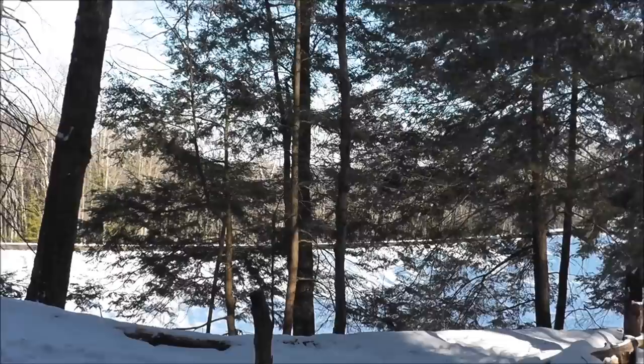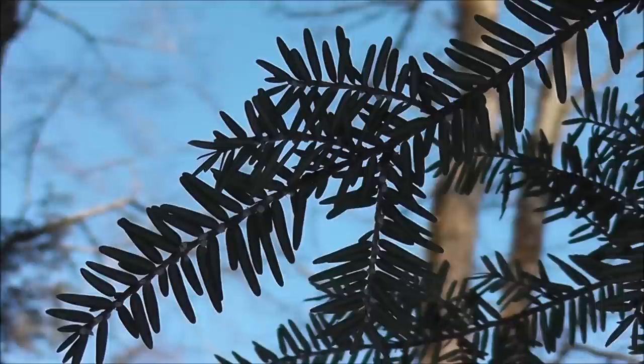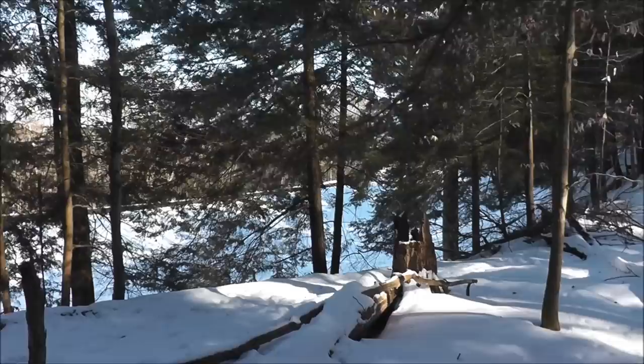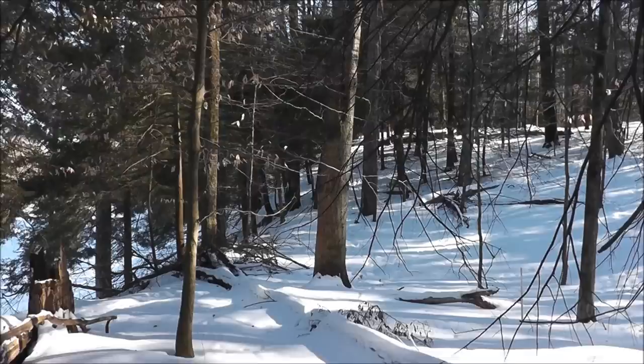If you get a chance, look your hemlock trees over. If you see the white egg sacks like what I just showed you, that means you've got them. You might want to check all your trees to make sure it hasn't spread too far. That's what I wanted to talk about — the HWA problem. It's here in New York State and it's spreading. Eventually these old-growth hemlocks in some of the forests will be gone, and that would be a real shame because it took quite a long time for them to get to this size.